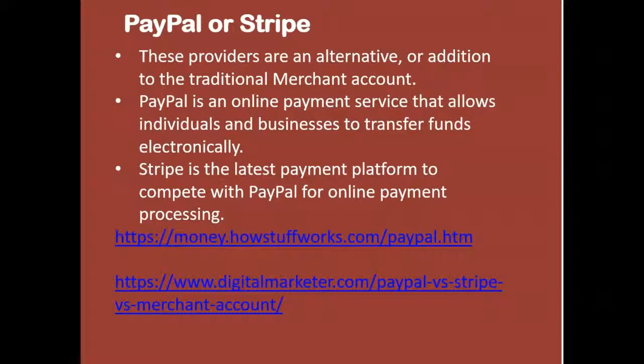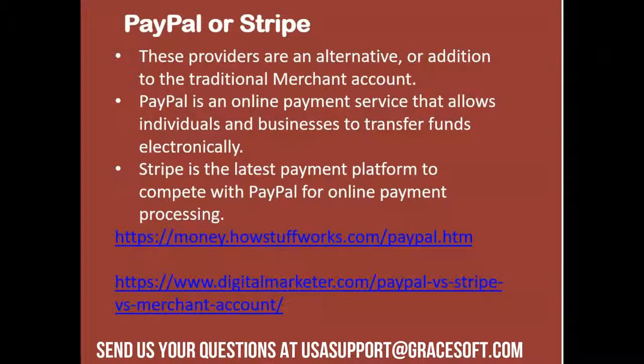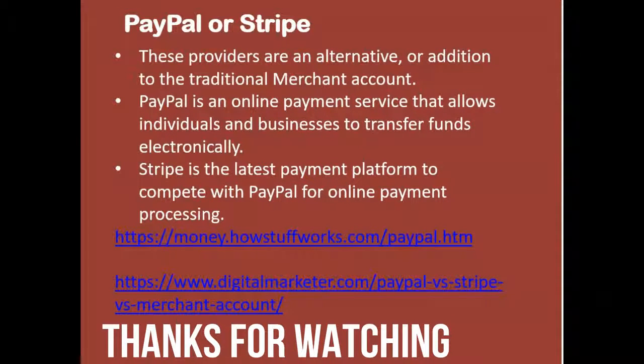Thank you, Todd, for your time joining us on this call. Keep us posted with any questions and we'll be happy to connect you with Todd. Maybe in the next step we can look at actual stats and work to get you to the next level. Thanks everyone — bye!